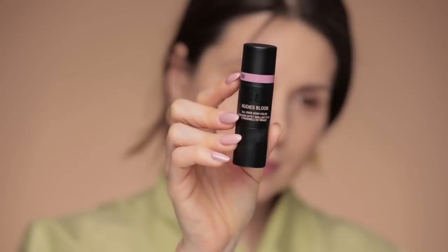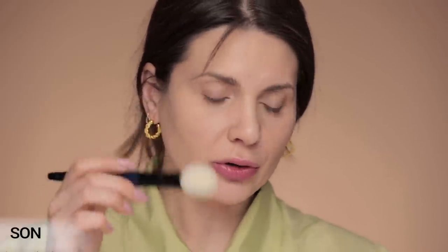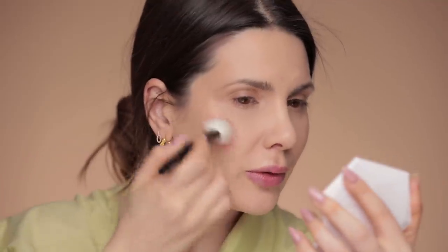Next I'm using the Nude Sticks in Nudie's Bloom all-over dewy color in the shade Cherry Blossom Babe. I'm going to take it with a classic cheek brush from the Sonia G collection and build those rosy cheeks. A quick swipe on the bridge of the nose just makes everything come together — it looks like you just came from jogging, giving you a fresh look.